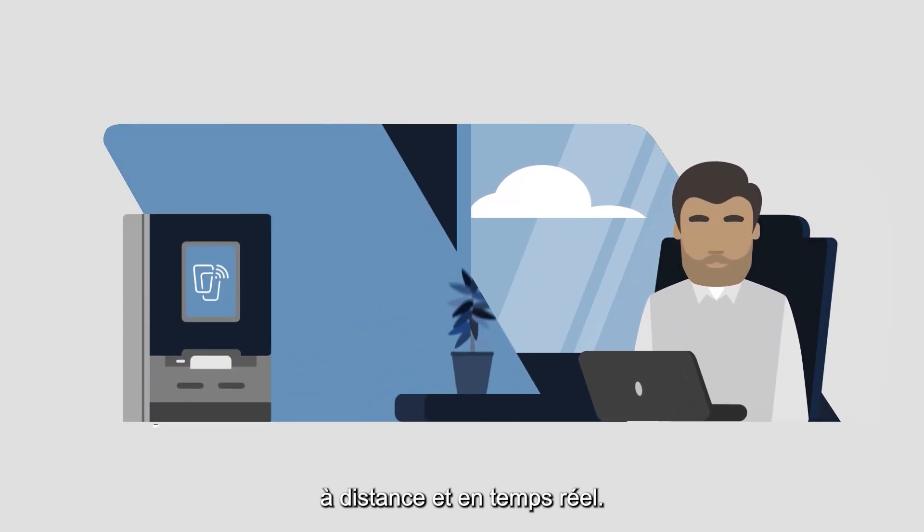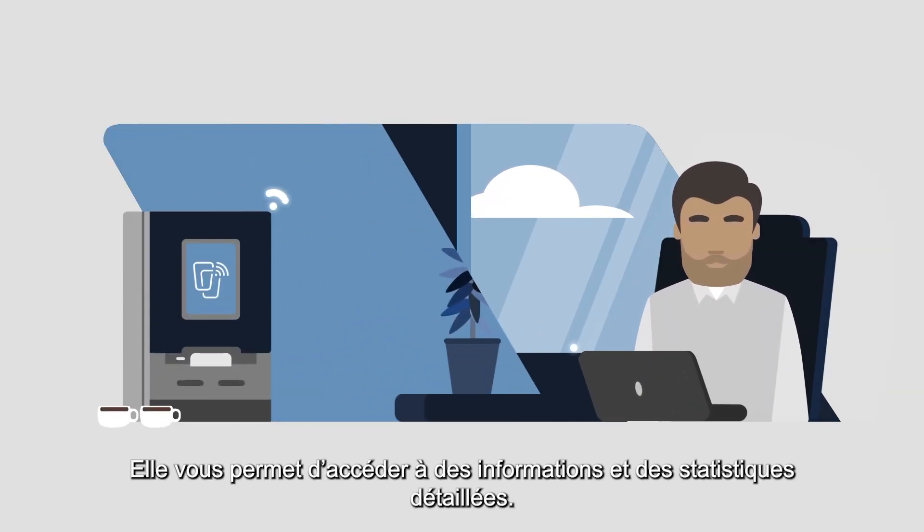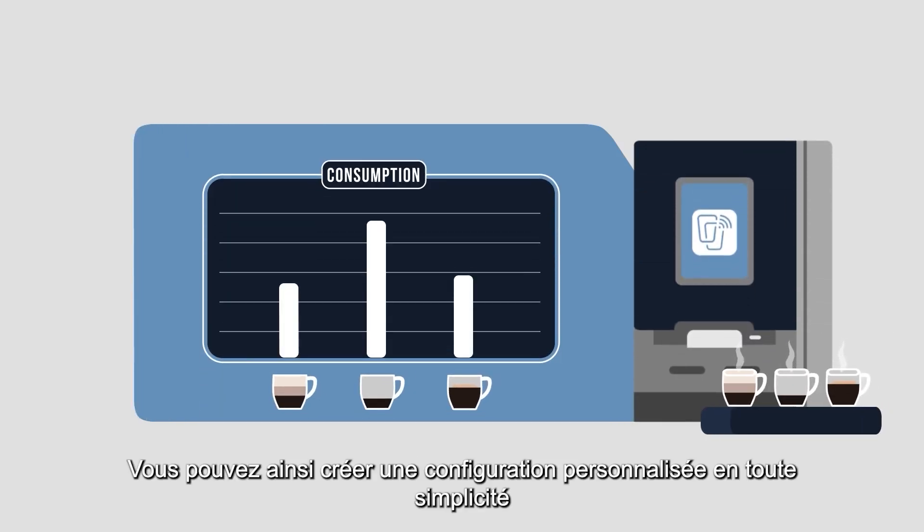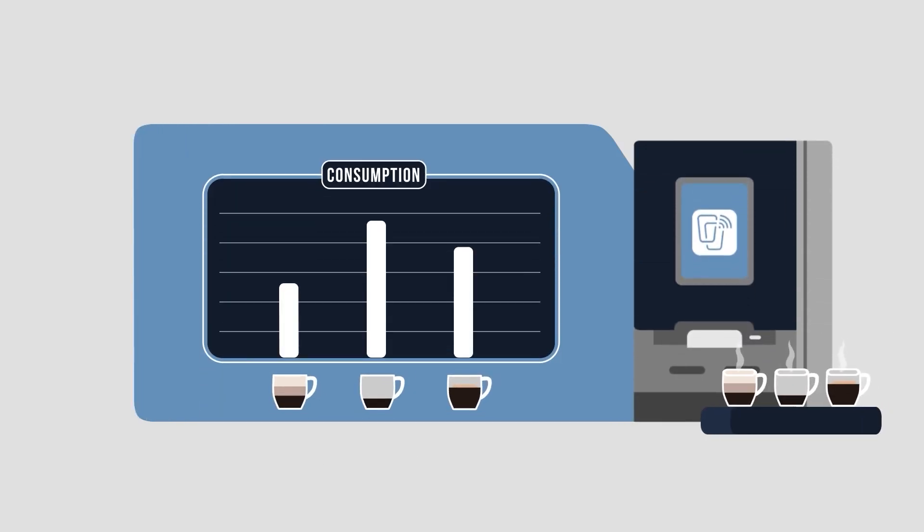This online tool connects you to your coffee machine anytime, anywhere, and tells you everything about usage and consumptions. This way, you can create a seamless coffee experience.